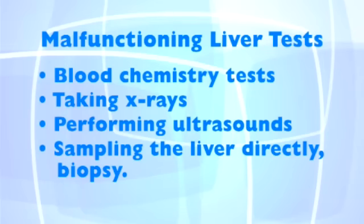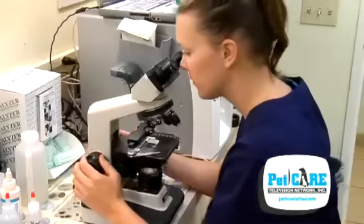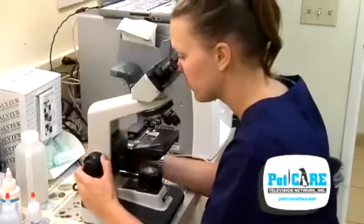If your veterinarian suspects a malfunctioning liver, he or she may investigate by running a blood chemistry test, taking x-rays, performing ultrasounds, and possibly sampling the liver directly. This is known as a biopsy. This small sample will often hold the key to the diagnosis.